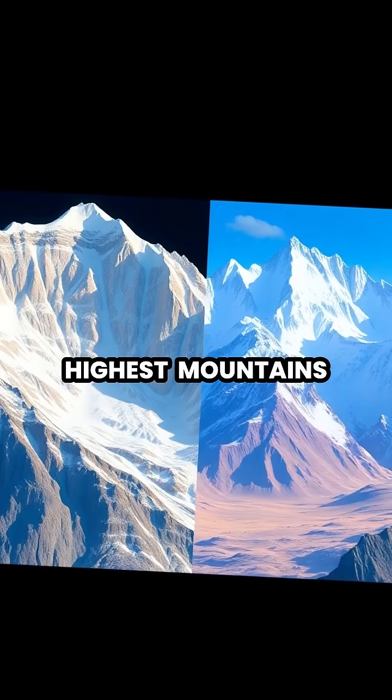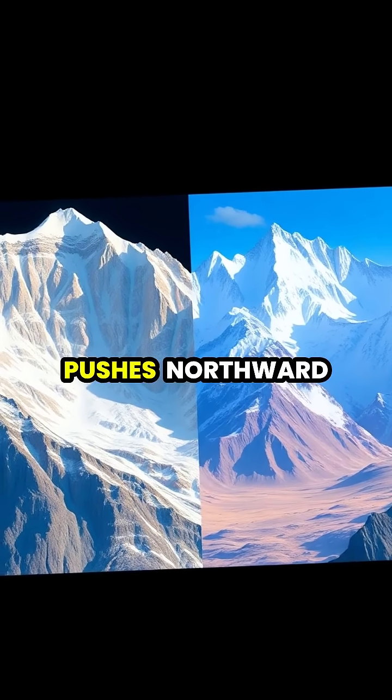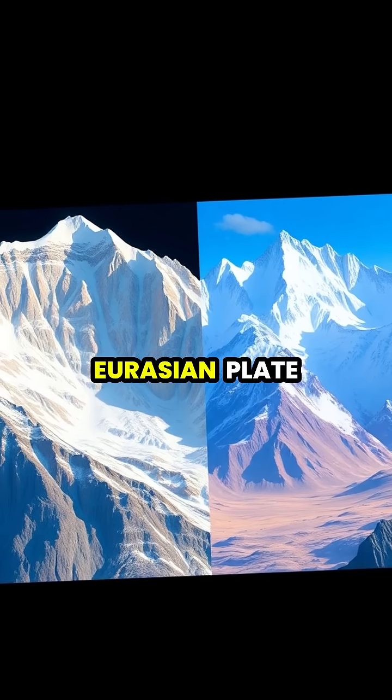The world's highest mountains, the Himalayas, continue to grow taller as the Indian plate pushes northward into the Eurasian plate.